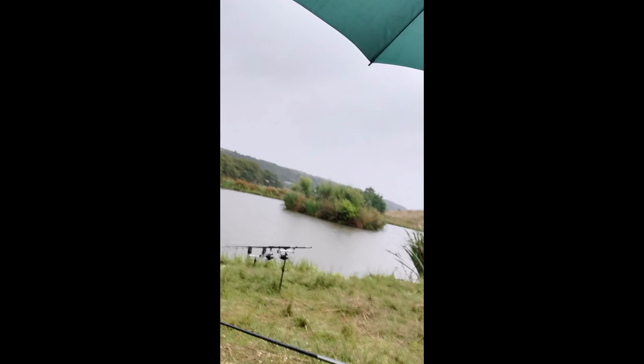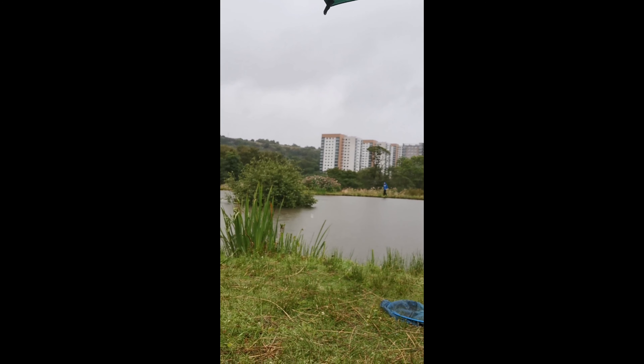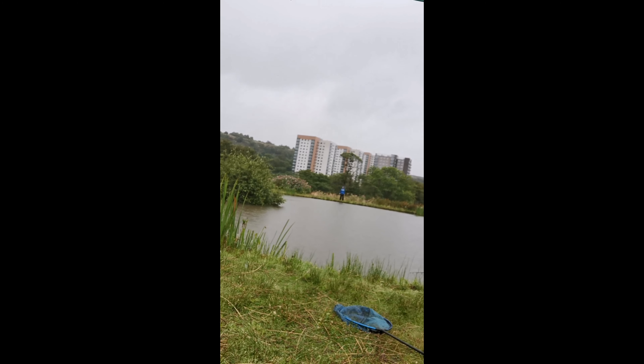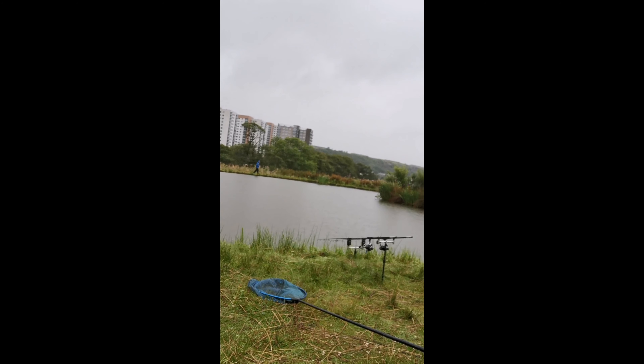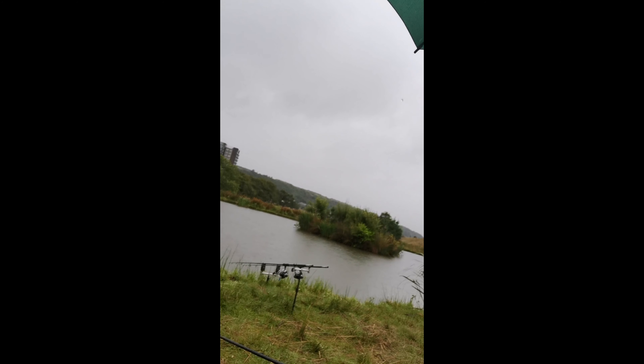Leon's just gone for a quick wander to bait up over his rig. As you can see, the heavens have absolutely opened. You might just see him over there — there he is, putting a bit of bait in, getting absolutely soaked. Now he's realised it's too wet and is heading back round.